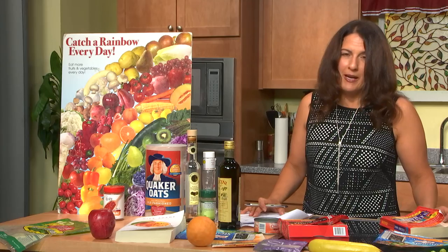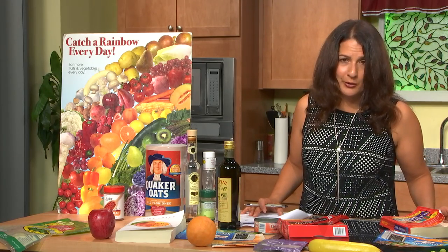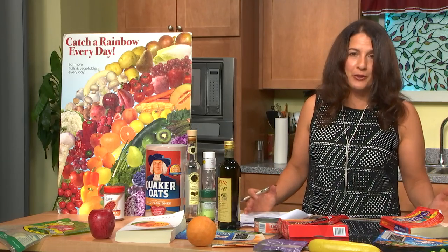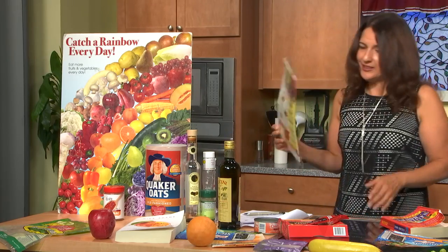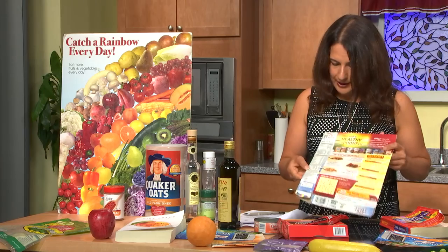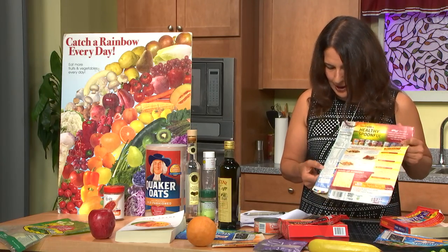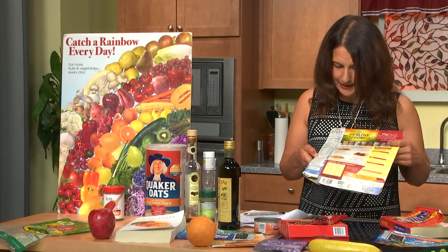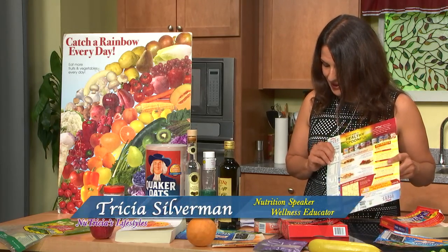The next two are BHA and BHT — these are associated with cancer. They're banned in other countries, but we use them here. One of them is in a cereal product I have here, and when you look at the label you'll see 'BHT for freshness.' It doesn't say 'BHT for cancer,' because then people probably wouldn't eat it, but I think it would be great to get people off BHT and BHA.